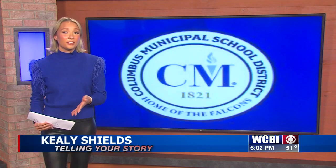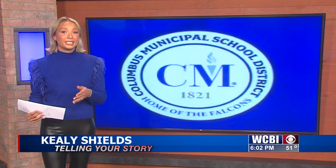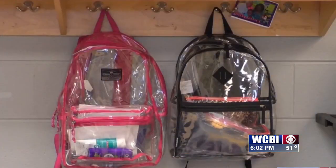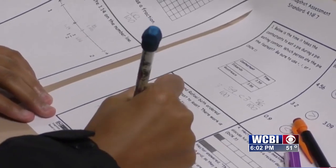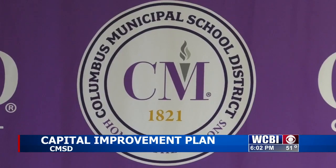That's right, Winston. Most of you have probably heard the saying to take care of things you want to keep. The Columbus Municipal School District is planning to take measures and make sure school buildings are up to Falcon standards. There are many factors that go into providing students with the keys to success, and the Columbus Municipal School District believes one of those is the right environment.